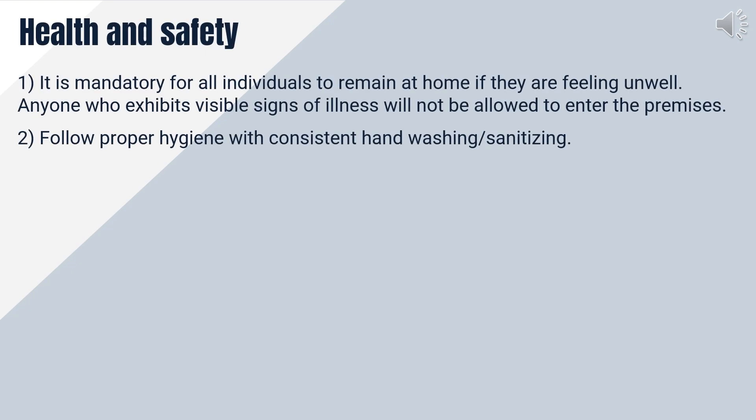As part of our safety protocols, it is imperative that all individuals stay at home if they are feeling unwell. Entry to the premises will be denied for anyone displaying visible signs of illness.